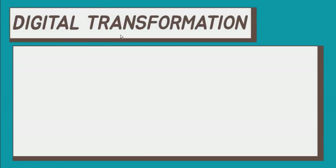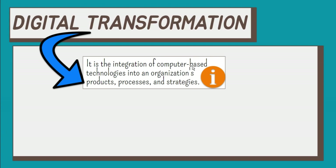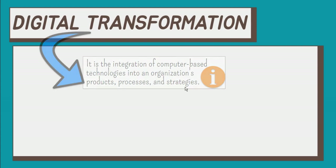When we say digital transformation, it is defined as the integration of computer-based technologies into an organization's products, processes, and strategies. Here are some of them.